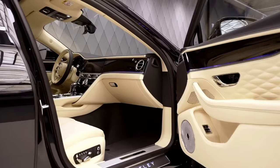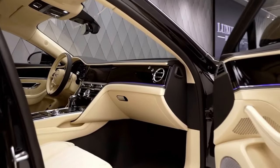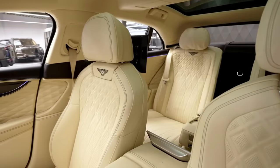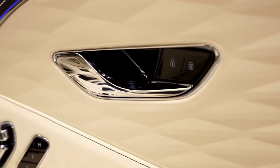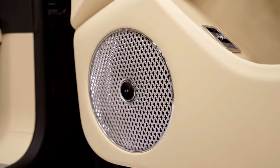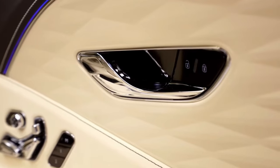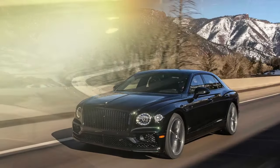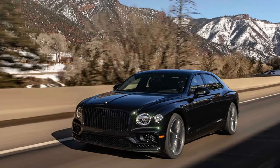Bentley's designers have masterfully blended the brand's classic elegance with cutting-edge technology. In the back seat, a nifty remote control built into the center console lets you adjust the climate, open the window shades, or even turn on the massagers — all at your fingertips. The trunk is also generously sized; whether you're packing for a weekend getaway or a shopping spree on Rodeo Drive, there's ample space for all your luggage.